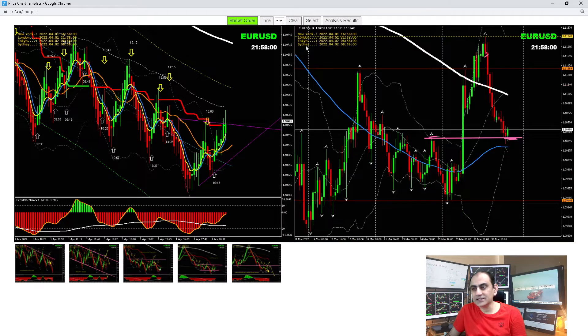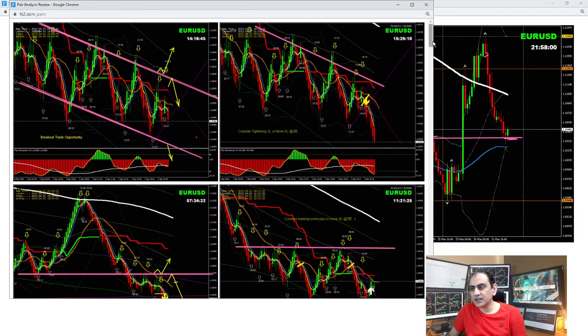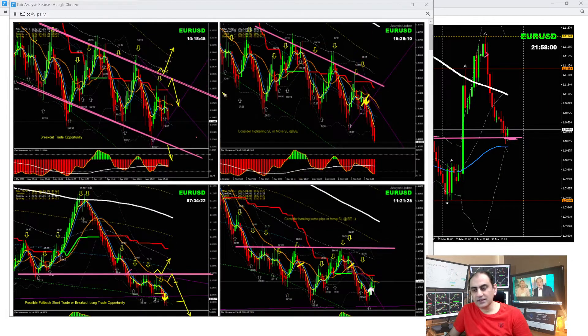Let me share with you how I analyze the entries and exits on EUR/USD. Here is the analysis at the London morning session — just before London open, I explained to my traders to look for a pullback around this level. As you can see here, one pullback, second pullback — we took two pullback trades this morning. Then in the New York session, even after the news we haven't seen any big moves, so we were expecting another pullback, as explained to my traders.